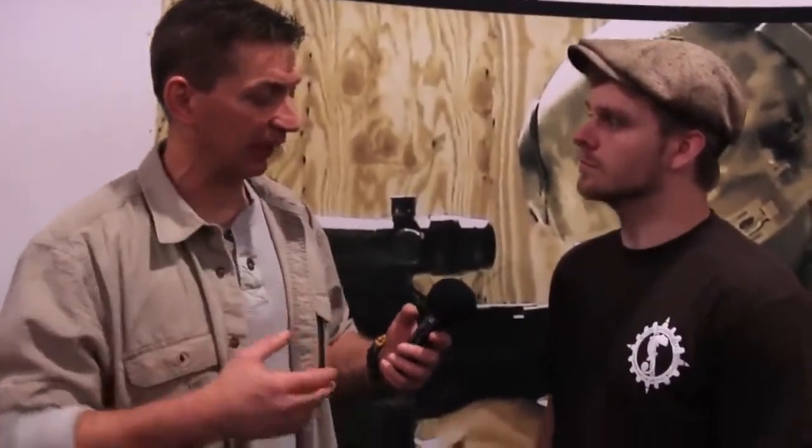Hey guys, so I'm with Dustin. Dustin is the founder of Wazoo Wearable Survival Kits. Dustin, thanks man for being on with me. Go ahead and tell me a little bit about your company, what you guys are about, and then let's take a look at some gear.